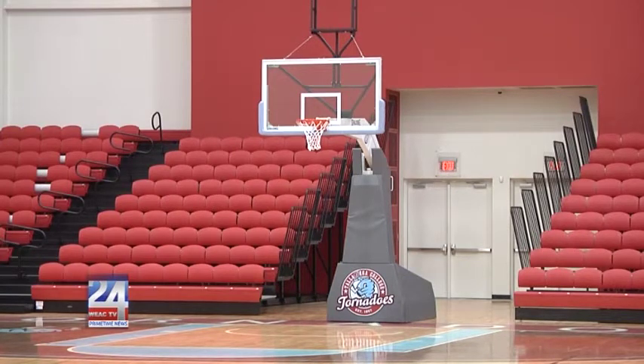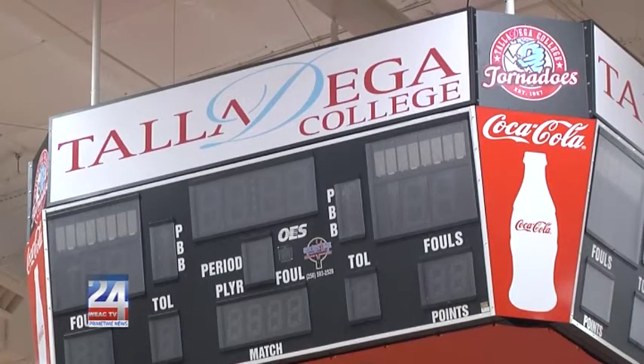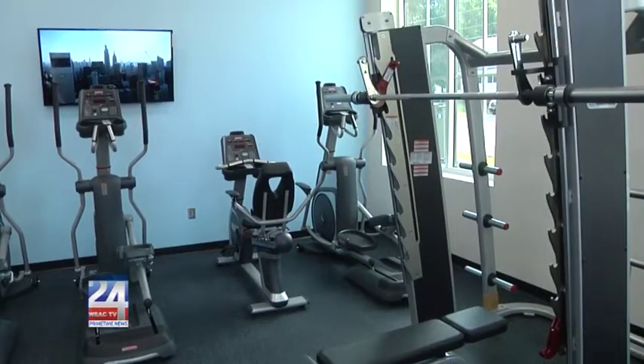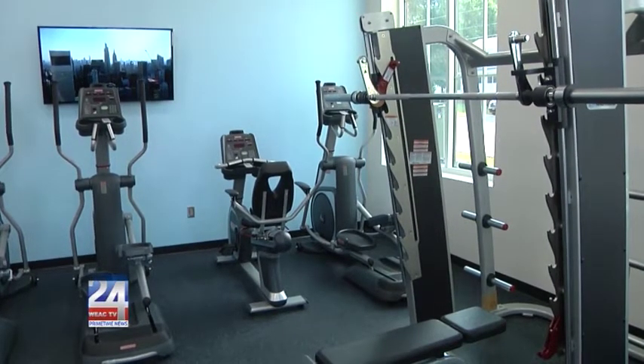Under his leadership, the college has recorded record high enrollment. They've added several new academic majors as well as its first ever graduate program. Talladega College now has three new buildings added to the campus and is recognized as one of the most well-respected HBCUs in the nation.